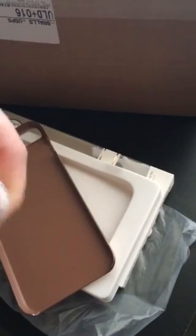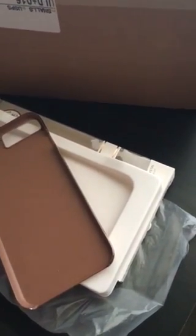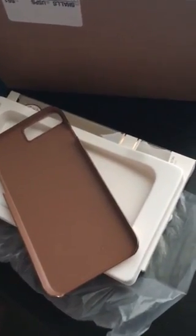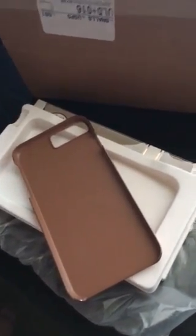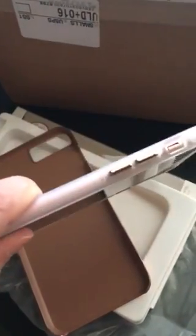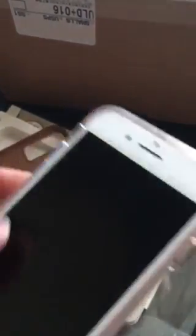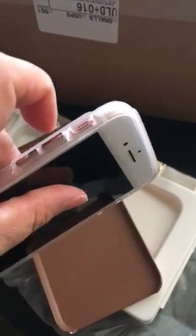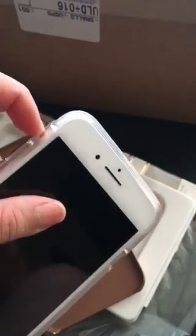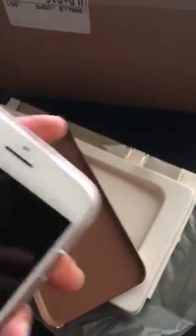Let's pop it on. That's the first part of the case. I can already tell the only problem would be with the ringer on or ringer off switch, but if you have nails it shouldn't be a problem.